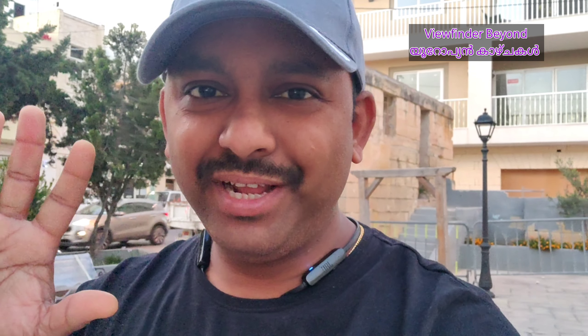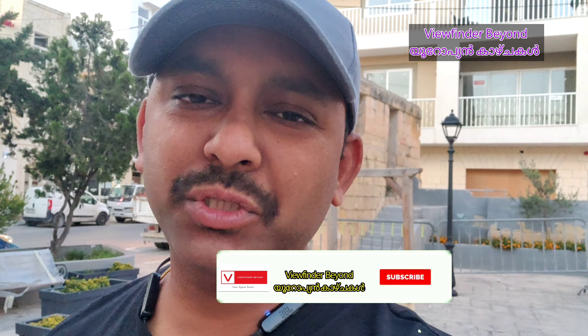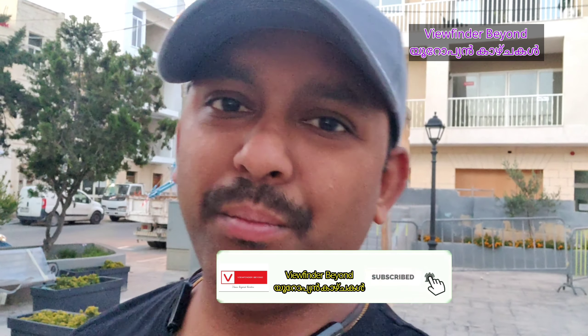Hello everyone, welcome to the video of the WeFinder Beyond European Culture. This video is very simple. We are talking about a few things in Malta.